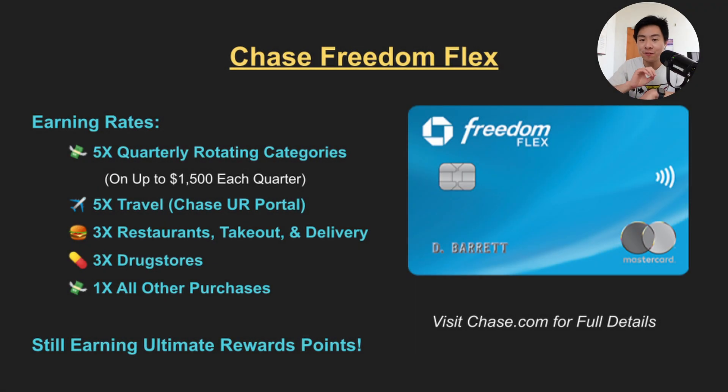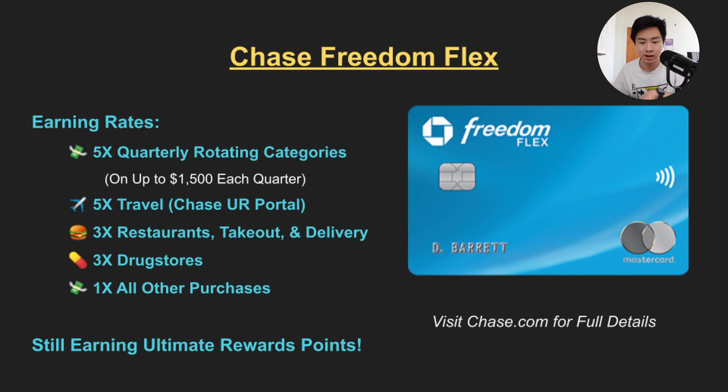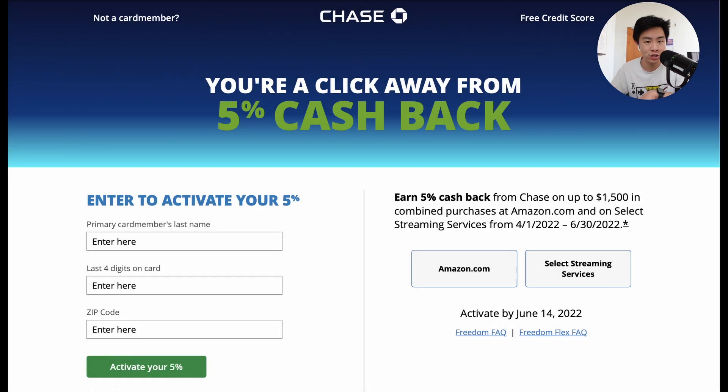For earning rates it offers 5x back on the first $1,500 spent each quarter in rotating categories. Now these categories are not announced until the end of each quarter, so it is a little harder to plan out your purchases compared to something like Discover, which announces all of their categories at once at the start of each year. Right now between April and June you'll earn 5x back at Amazon and select streaming services.